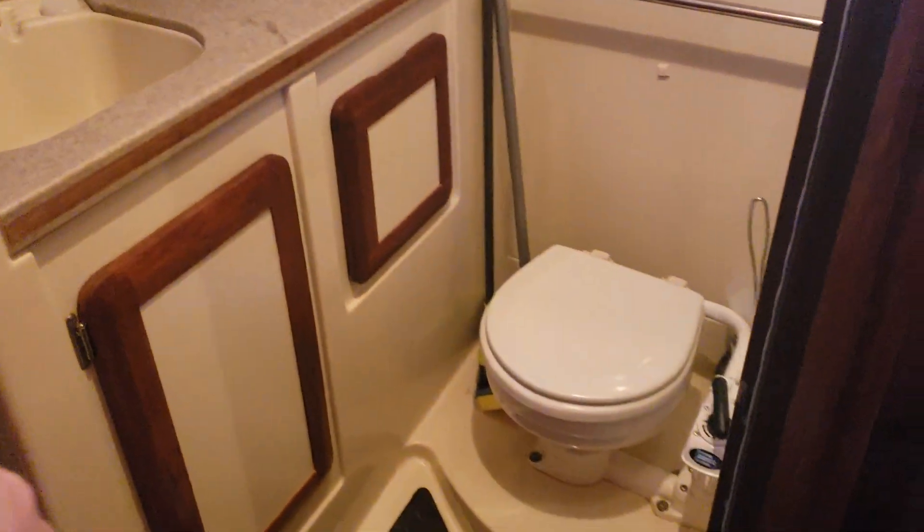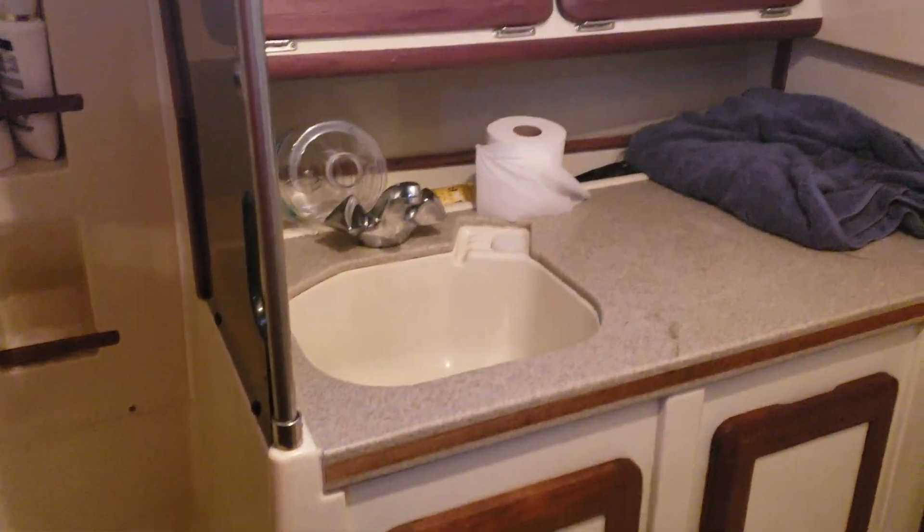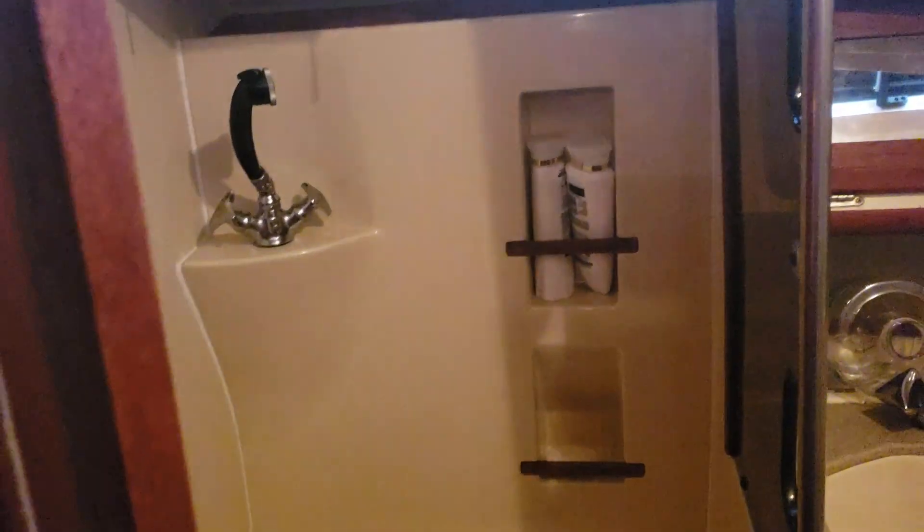Here is the bathroom — got the head, mirrors, and a stand-up shower over here.